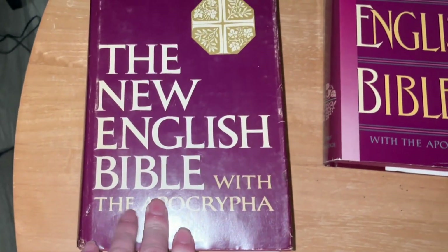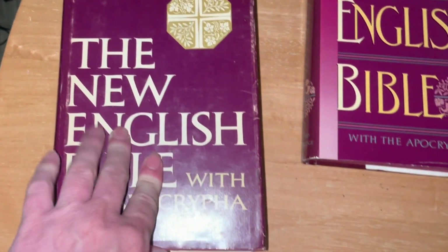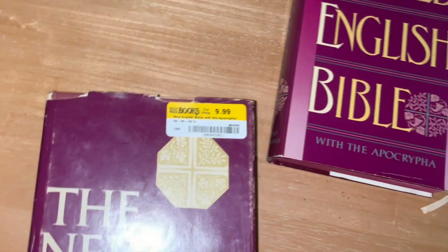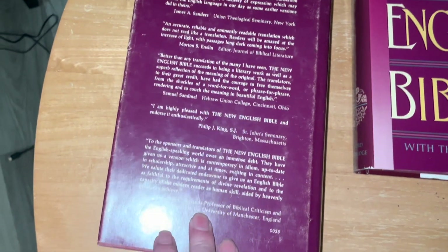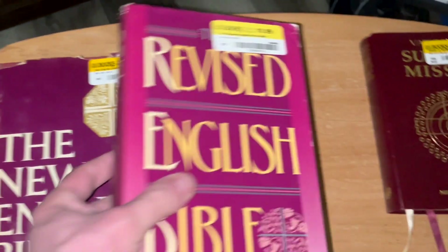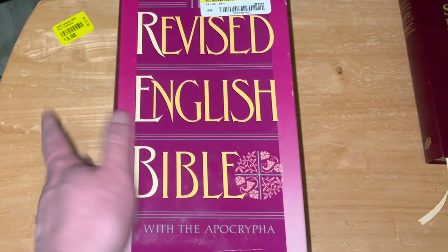And then here's the New English Bible, which also has a dust jacket. The Revised English one was $11 and this one was $10. It's got a dust jacket, and it's like a brownish color without the dust jacket. Here's the spine — again, it's another Oxford and Cambridge one. And on the back are some reviews from people, which I haven't really looked at yet to see who they are. This one is thicker than the Revised English Bible, and I don't know if it's because they use different paper or what — it may have more articles in it or something.